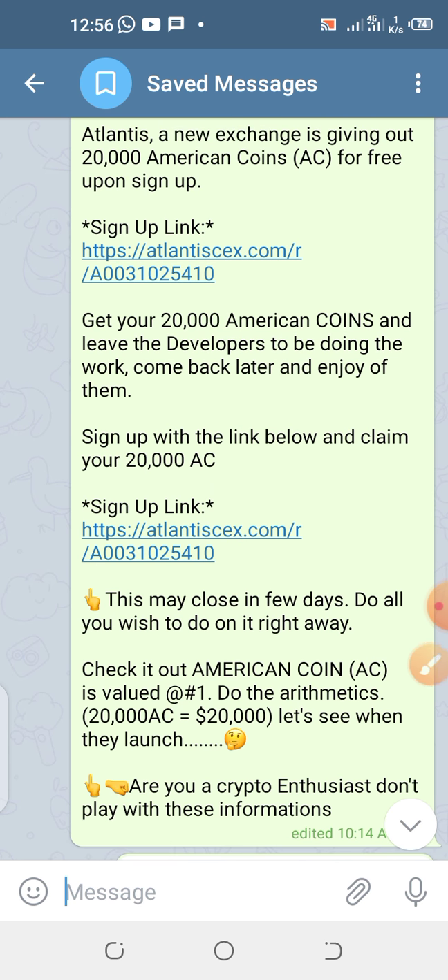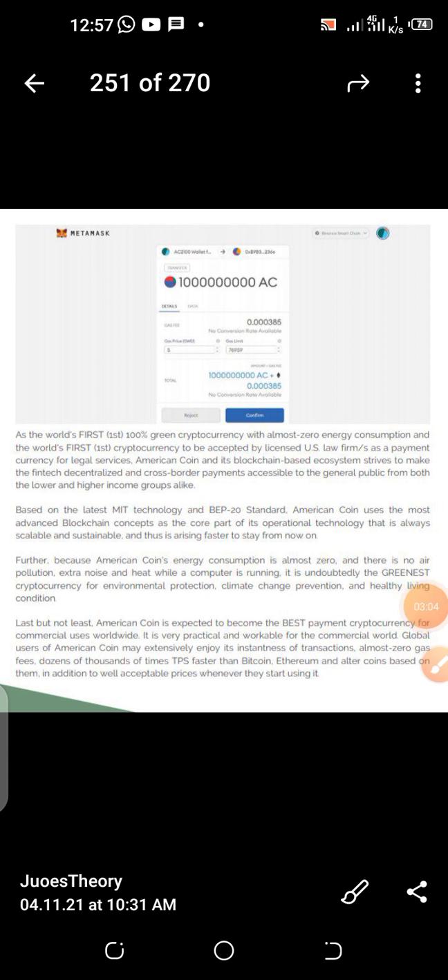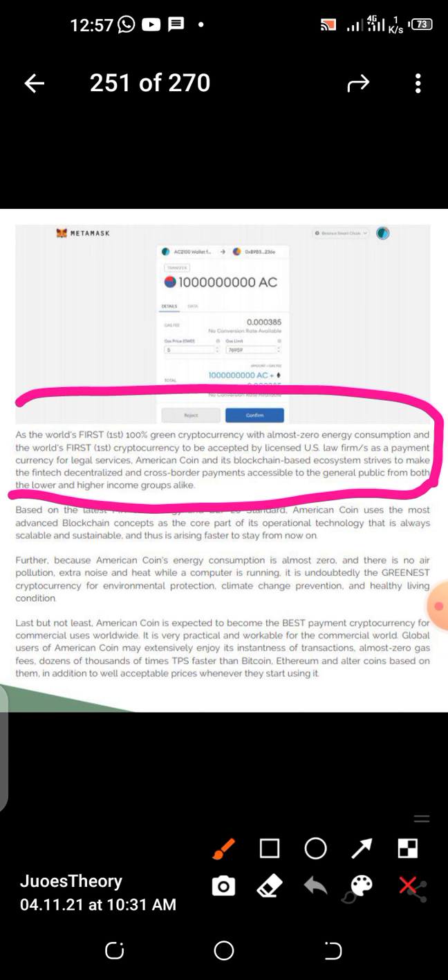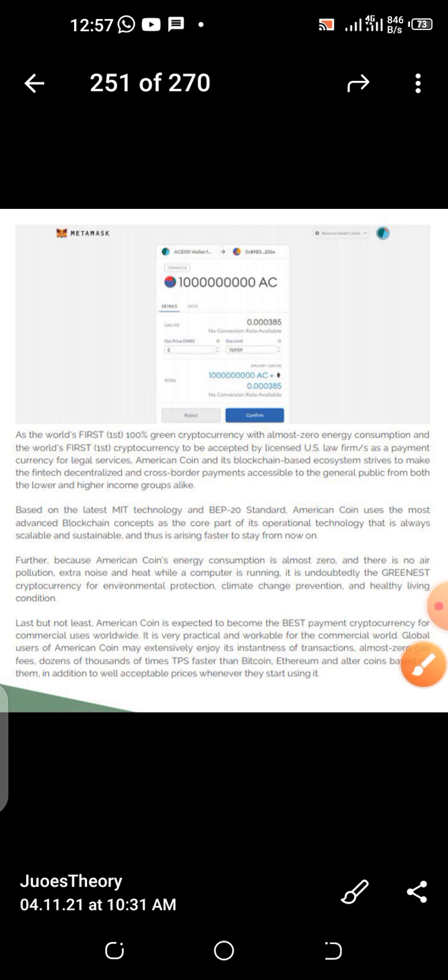Now let's get started. I have an e-book about this company, about their plans. In this e-book you see their plans and all they are planning to do, so you will have some level of confidence that this coin is going to do well, big time. This e-book states: this company is the world's first 100% green cryptocurrency with almost zero energy consumption and the world's first cryptocurrency to be accepted by licensed U.S. law firms as a payment currency for legal services.